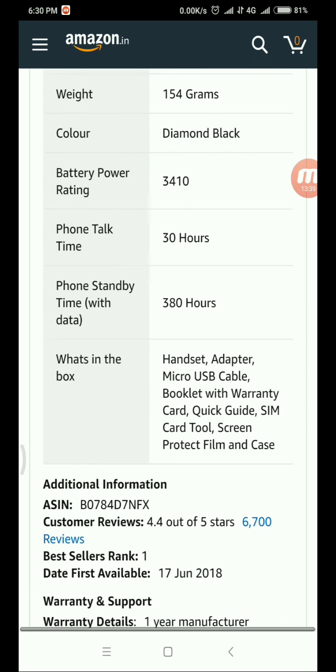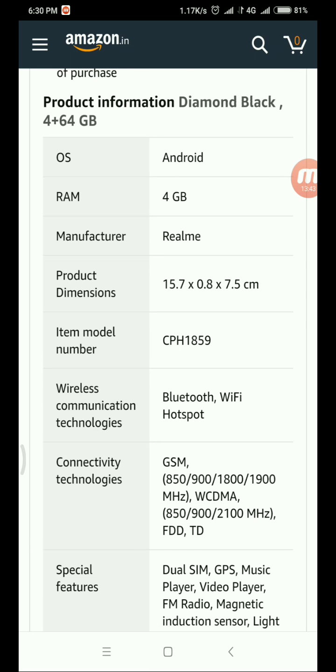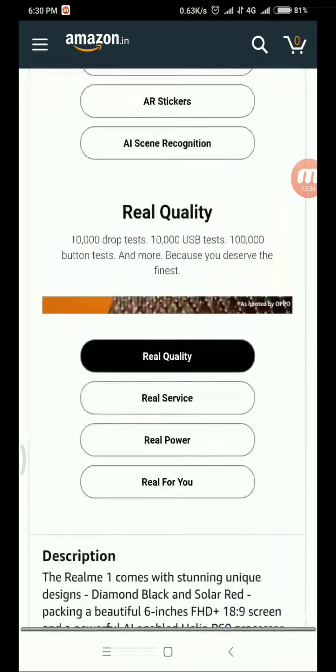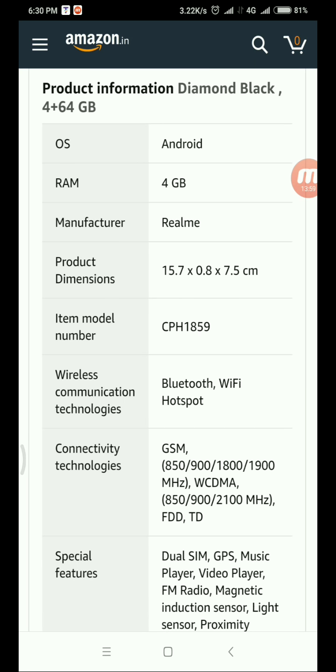Comparing the Oppo Realme 1 to the Redmi Note 5: the Realme 1 has no fingerprint sensor but offers face unlock. The Redmi Note 5, being a Snapdragon device, offers better battery backup and performance. Overall, the Redmi Note 5 is a preferred smartphone in the 8,000 to 10,000 range. If you found this video helpful, please like, comment, share, and subscribe to my channel. Thank you!